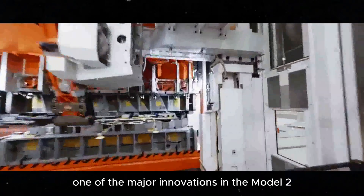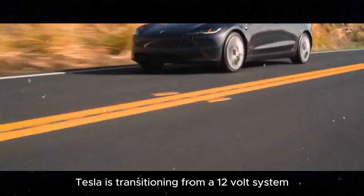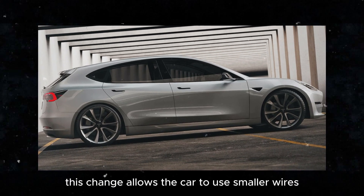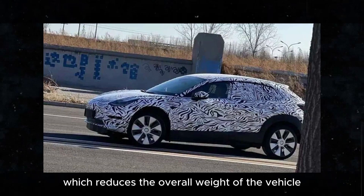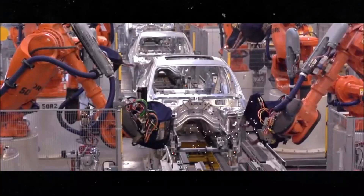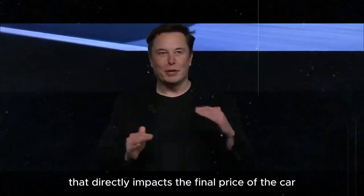One of the major innovations in the Model 2 lies in its electrical system. Tesla is transitioning from a 12-volt system to a 48-volt system. This change allows the car to use smaller wires and more compact components, which reduces the overall weight of the vehicle. Less weight means more efficiency and lower production costs. It's an intelligent solution that directly impacts the final price of the car.